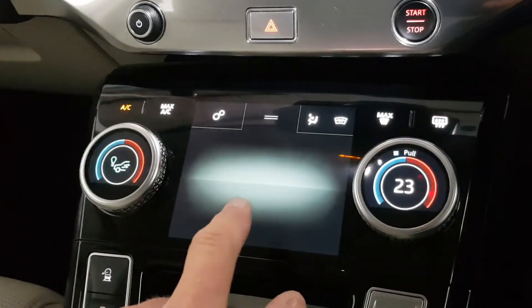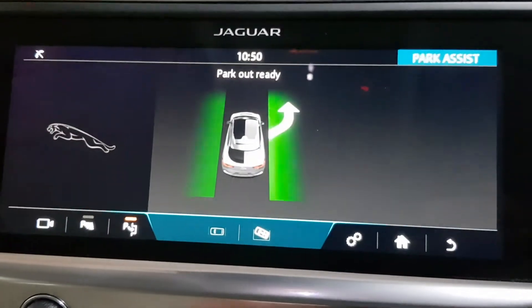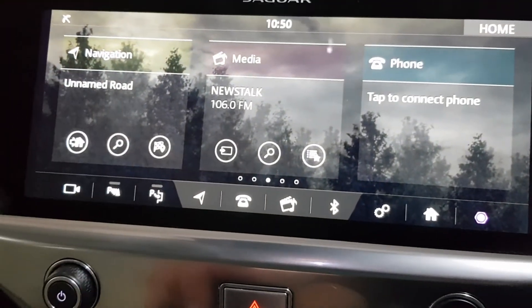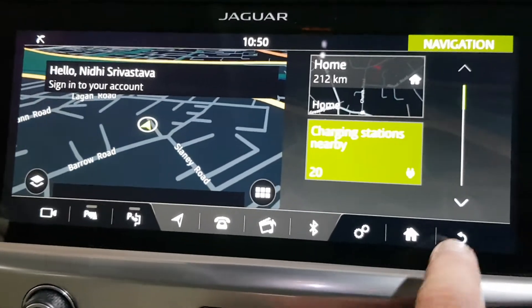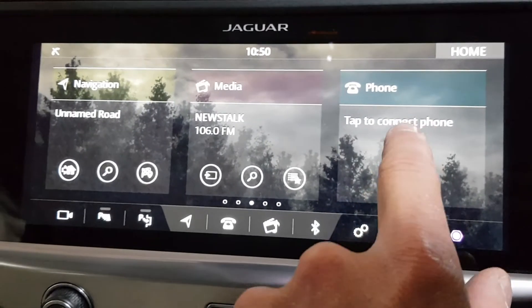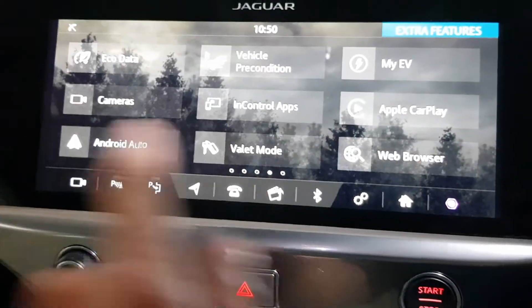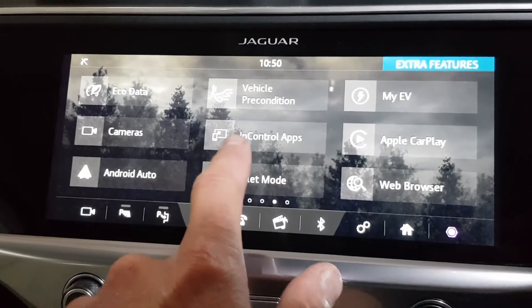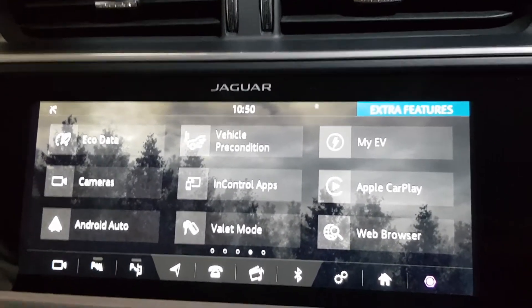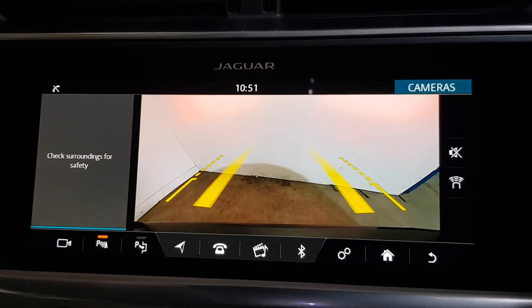You've got dual screens — a bottom screen and a top screen. All the multimedia allows streaming from your phone via Bluetooth or USB. You've got Bluetooth with text messaging, and what you really want — Android Auto and Apple CarPlay. This screen essentially becomes your phone with WhatsApp and Google Maps. You've also got Jaguar InControl maps and apps for sharing from your iPhone onto the screen, plus web browsers, contacts, and front and rear parking sensors with a color reverse camera.